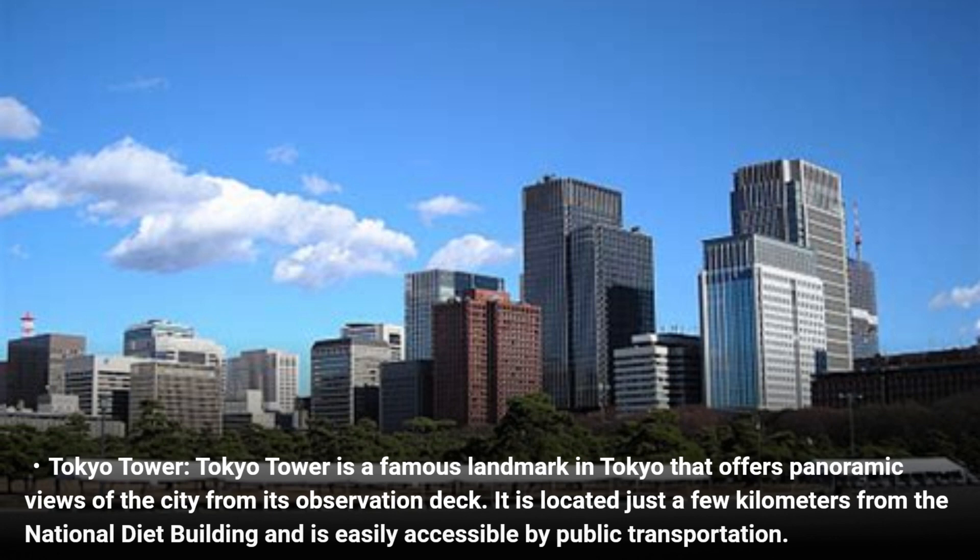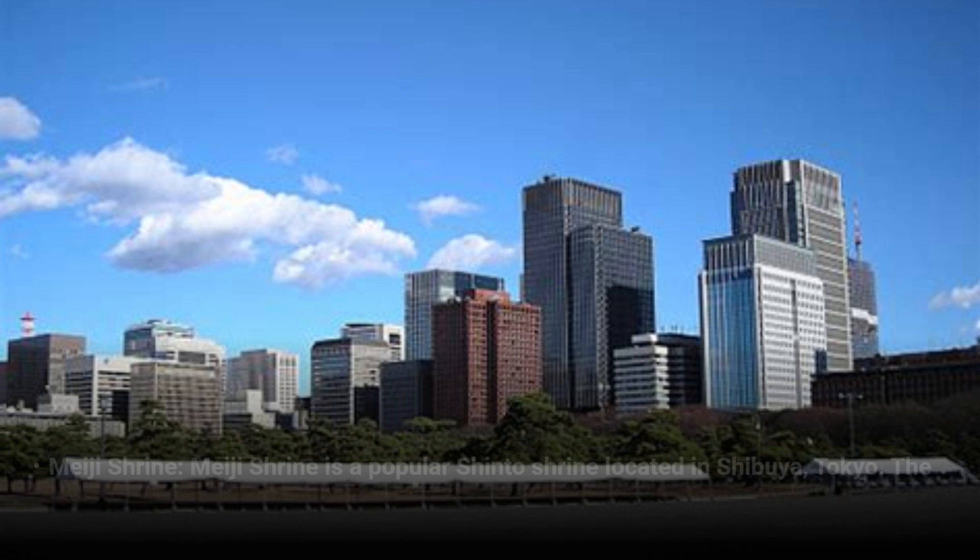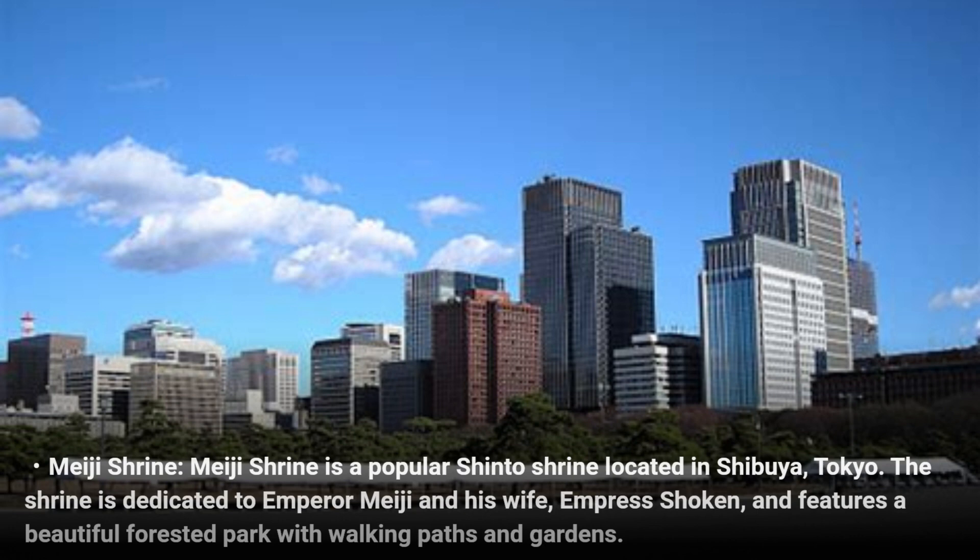Tokyo Tower is located just a few kilometers from the National Diet Building and is easily accessible by public transportation. Meiji Shrine is a popular Shinto shrine located in Shibuya, Tokyo. The shrine is dedicated to Emperor Meiji and his wife, Empress Shoken, and features a beautiful forested park with walking paths and gardens.